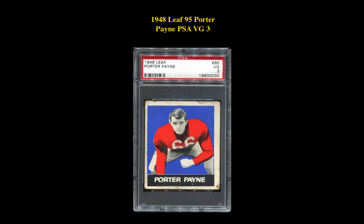The final card is a 1948 Leaf 95, Porter Payne, PSA VG-3. This Porter Payne card is currently for sale in our marketplace at $49.